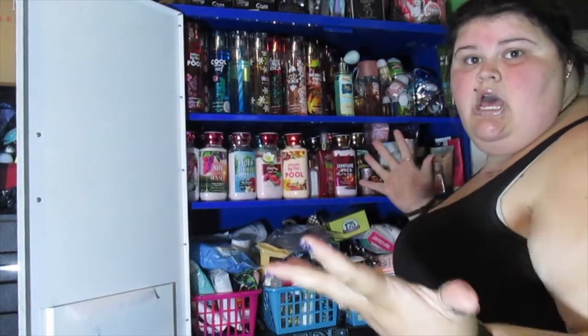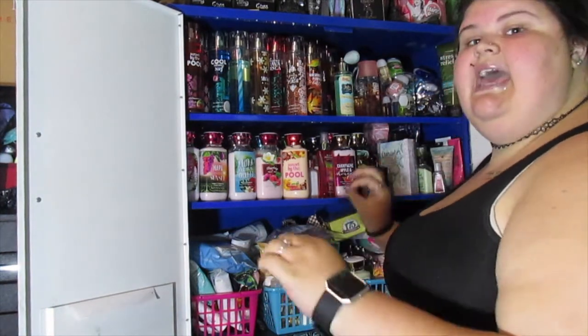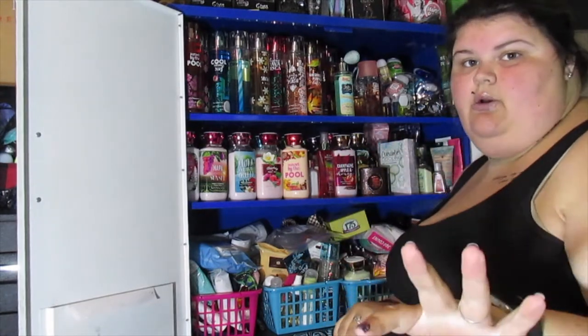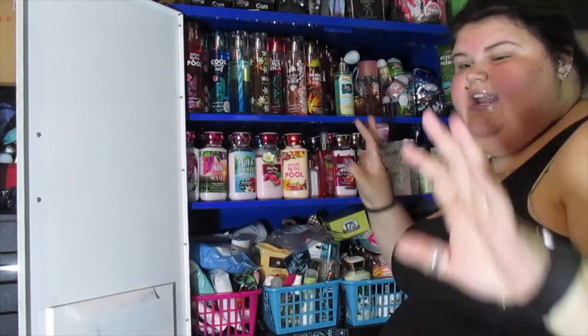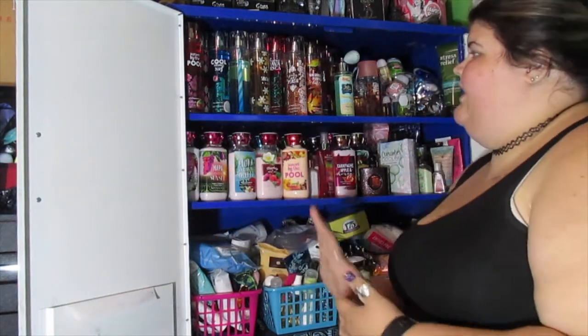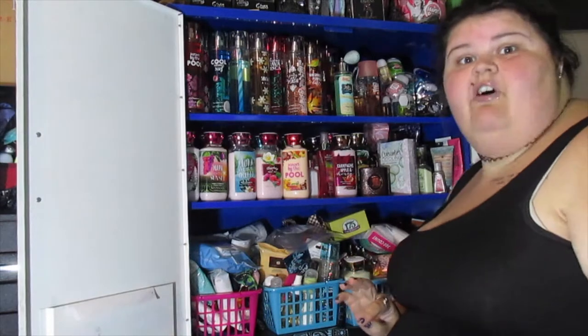When you open up my cabinet, this is what you see — it's like an organized chaos. I know where everything's at, but if I was to tell my mom 'hey, I need something out of there,' she would not know where to look. I'm going to go ahead and move all this over to my bed where I've laid out a nice blanket, and I'll go through each shelf that way.